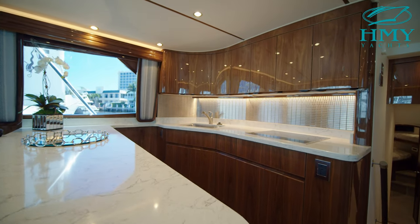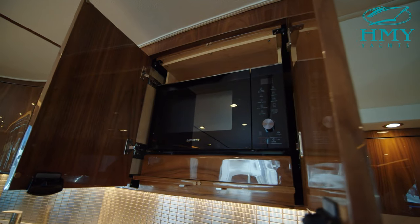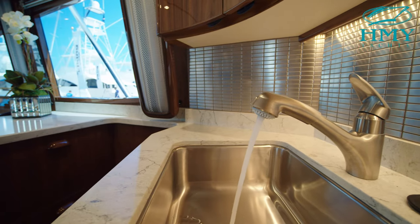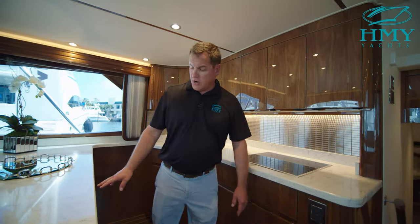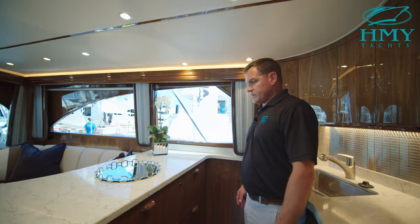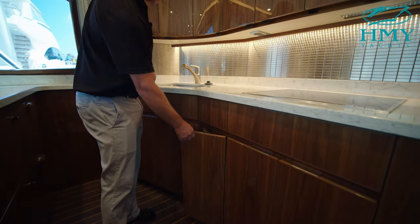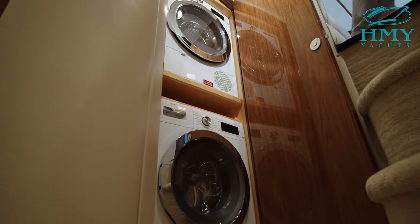Moving into the galley, there's a four-burner stovetop as well as a convection microwave. You've got lots of storage and drawers, a nice backsplash with tile mosaics, and lots of storage on the counter. Over here you've got your four Sub-Zero drawers — refrigerators and freezers. There's also a trash can that pulls out on rollers, conveniently located. Right at the bottom of the stairs on the companionway is a stackable full-size washer and dryer.